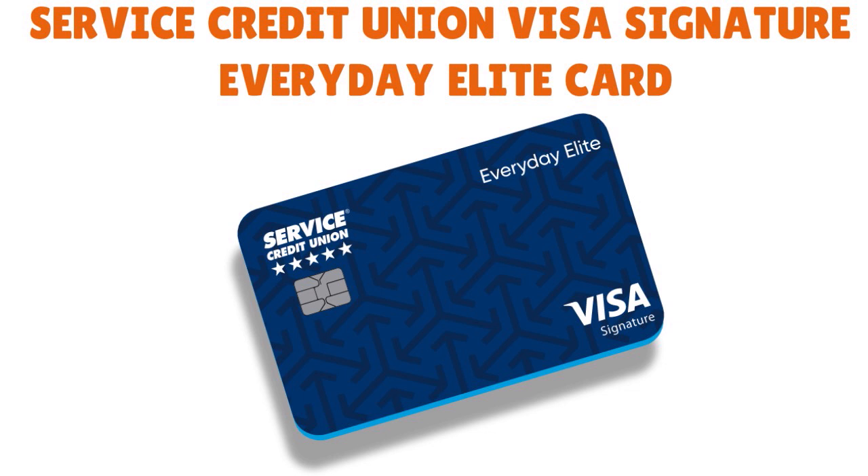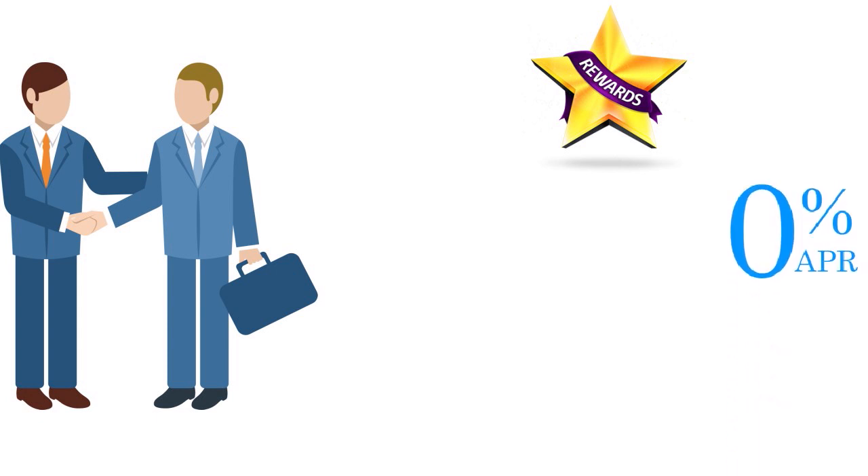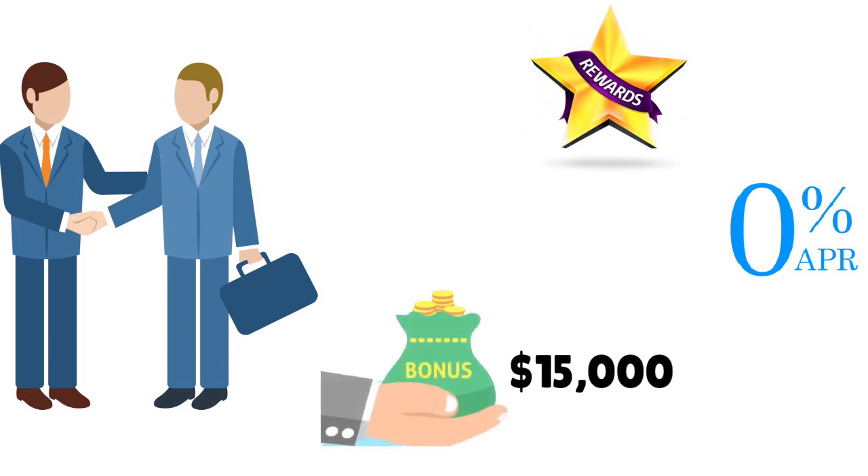The Visa Signature Everyday Elite card allows you to maximize your rewards. Even if you have less than stellar credit, you can still qualify as long as you have established a multi-product relationship with Service Credit Union. You earn 1.5 points on all purchases, 0% intro APR for 12 months on purchases and balance transfers for new cardholders, and 15,000 bonus points if you spend $1,500 in the first 60 days — with no annual fees.